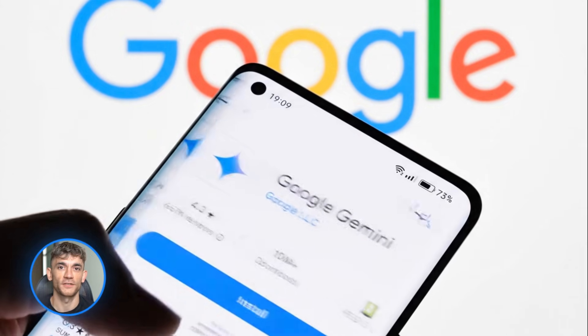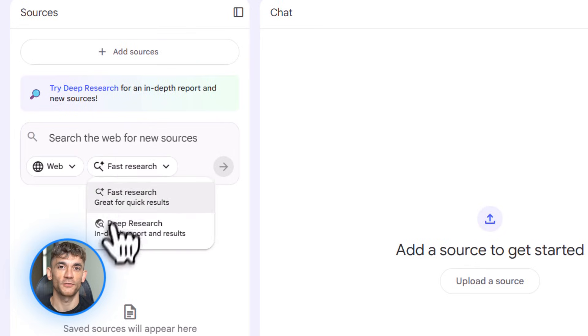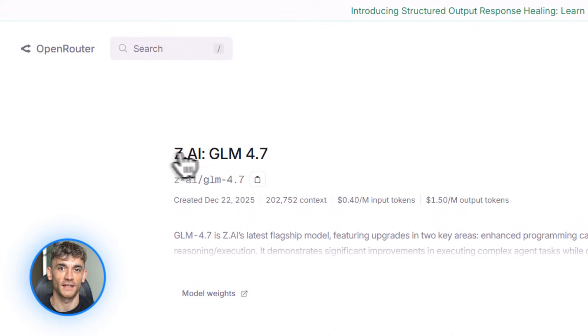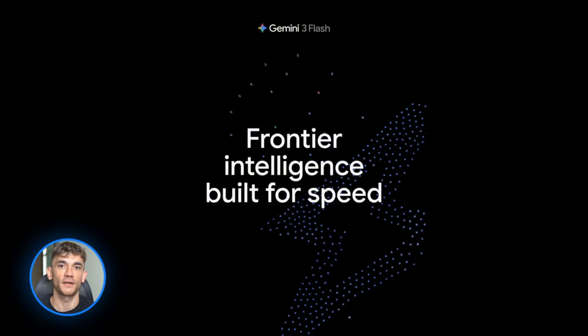Google just dropped something that changes everything for anyone building with AI. Notebook LM now does your research for you. GLM 4.7 beats ChatGPT at coding and it's completely free. And Gemini 3 just got PhD level smarts. This is the biggest AI week of 2025.